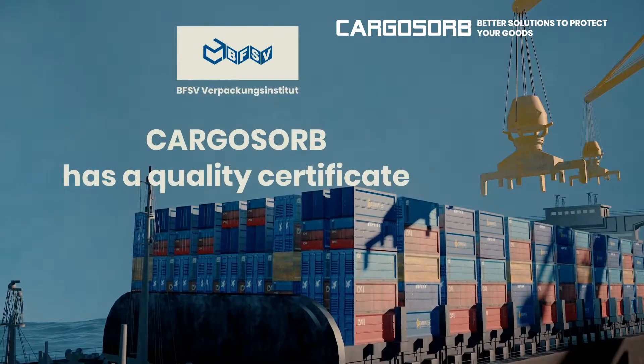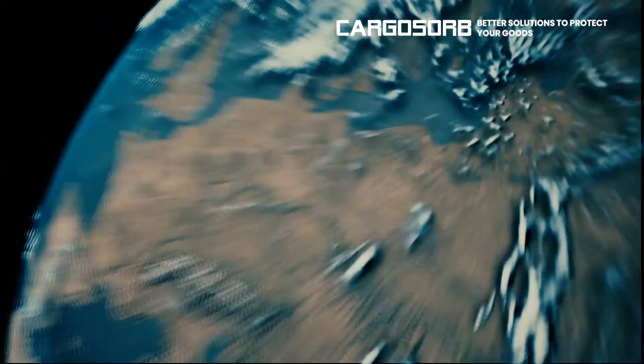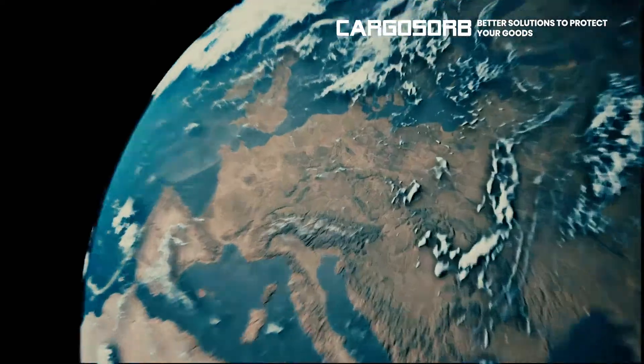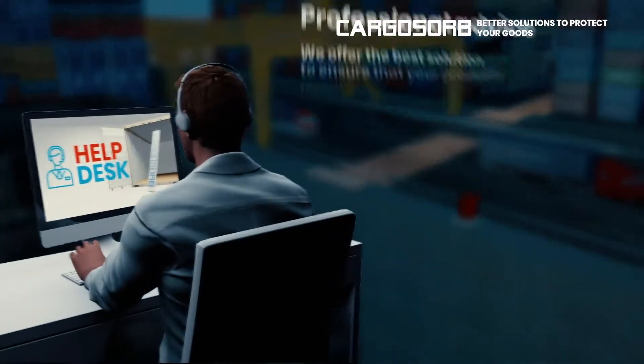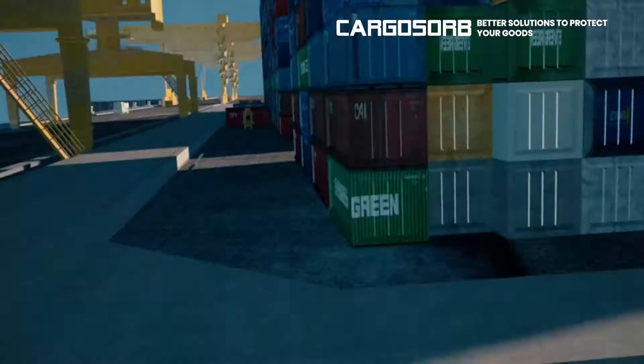Cargo Sorb has a quality certificate. We are active throughout Europe. Professional advice — we offer the best solution to ensure that your products reach the destination unscathed.